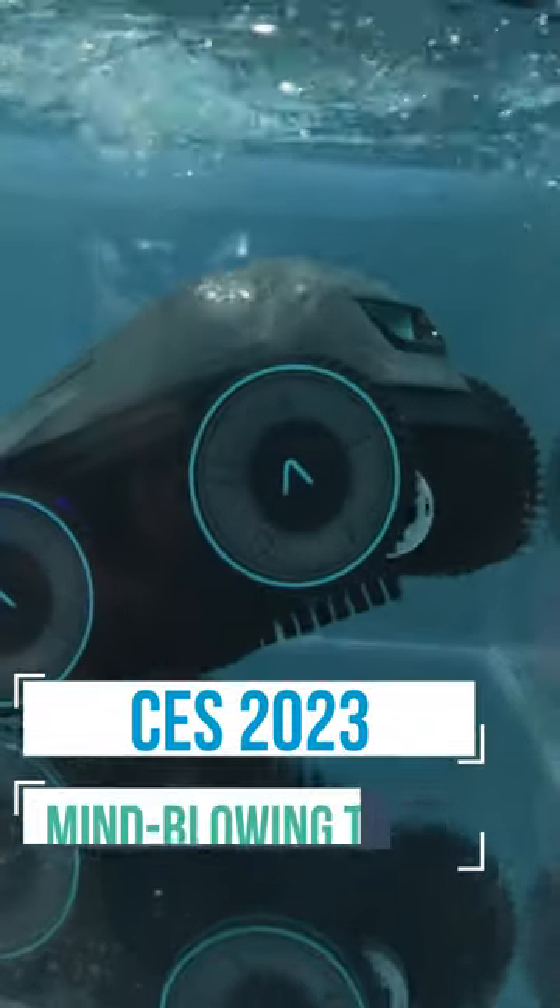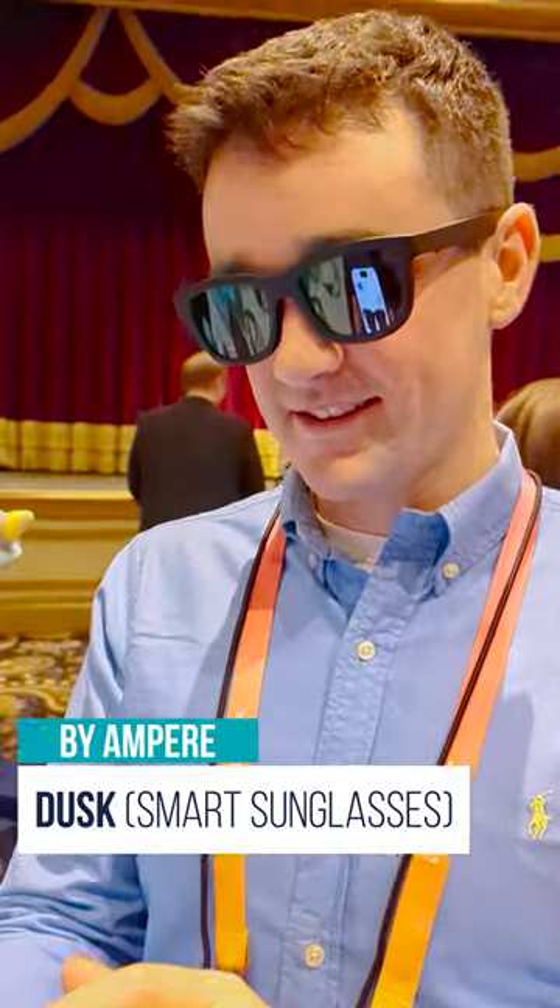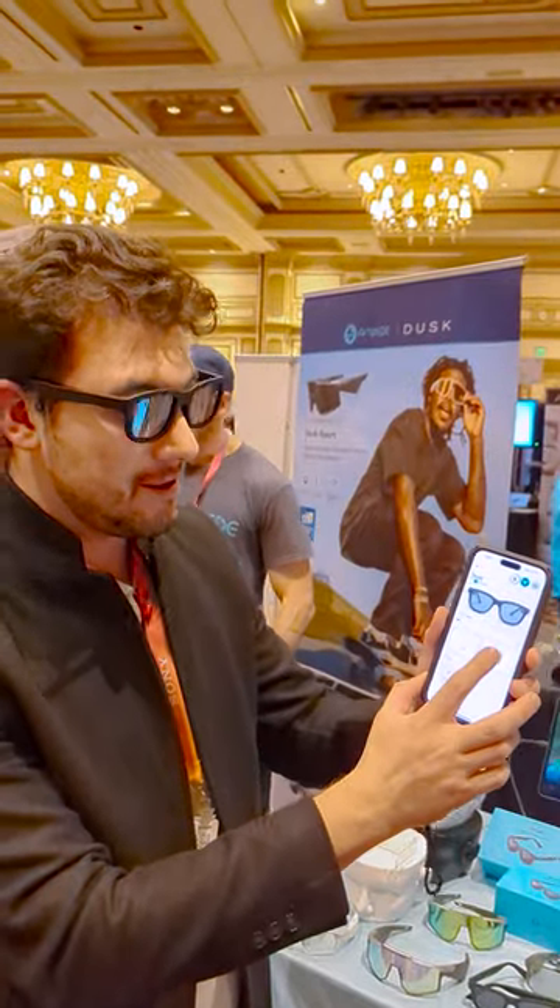Here are a few things I saw at CES this year that blew my mind. First off, we got these smart sunglasses from Ampere that can literally change the tint of the glasses through their app in less than a second.